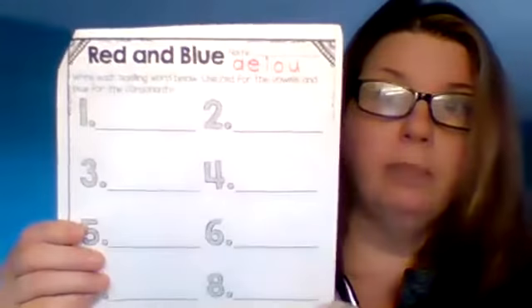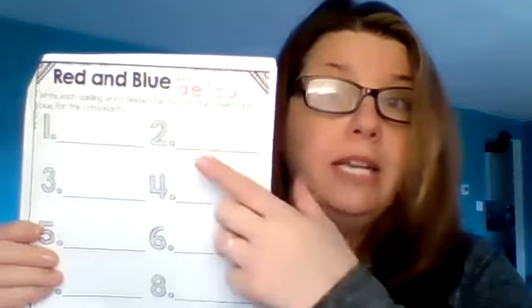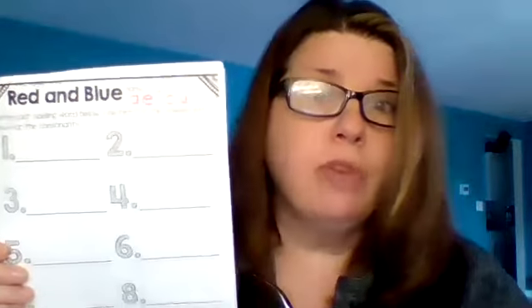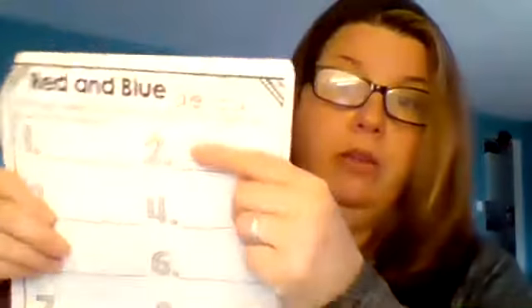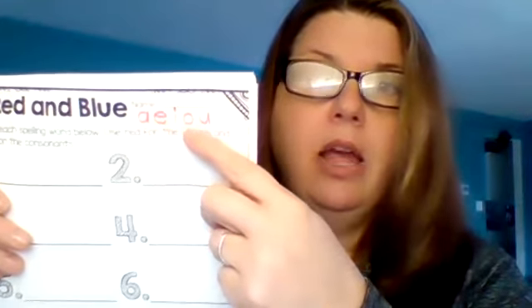Those are the words we're going to need today. The paper that we're working with looks like this — it's called Red and Blue. What I did at the top of my page was write the vowels, because the directions say write each spelling word below: use red for the vowels and blue for the consonants. So I took my red marker and put A, E, I, O, and U at the top of the page so I wouldn't forget.